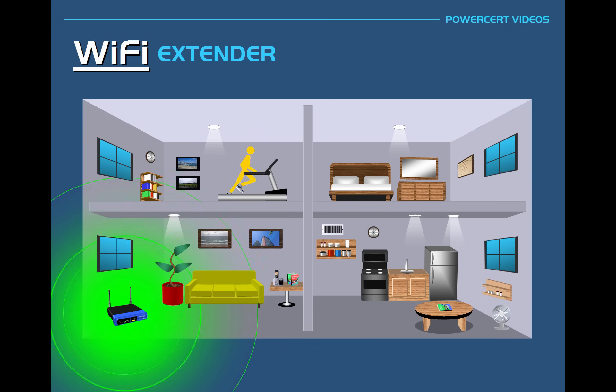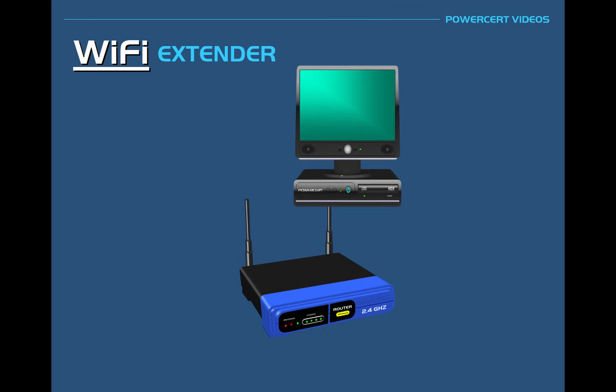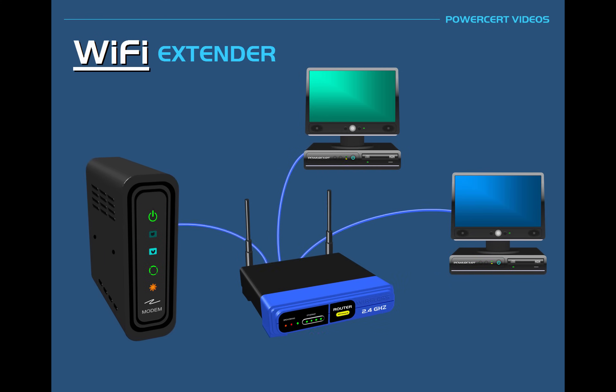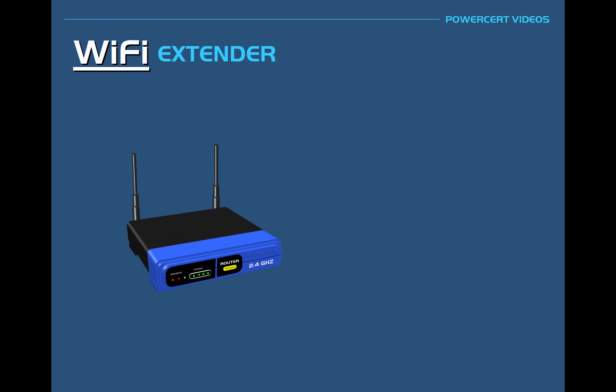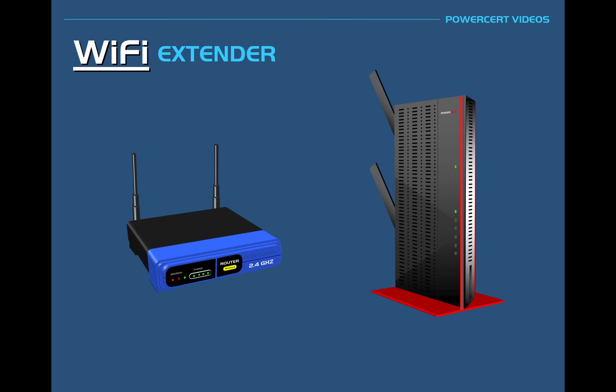One way to solve this problem could be to reposition the Wi-Fi router to a different location in the house, such as moving it closer to the center. But this could be an issue, especially if you have wired devices connected to the router, or if you have a connected modem that can't be moved and needs to stay in its original location. But there is another way to solve this, and that is by using a Wi-Fi extender. The Wi-Fi extender will connect to the wireless signal and extend the distance of the wireless signal so it can reach further distances.